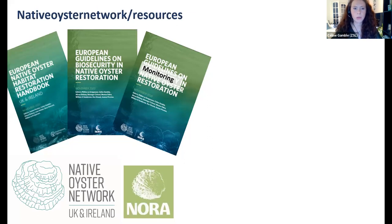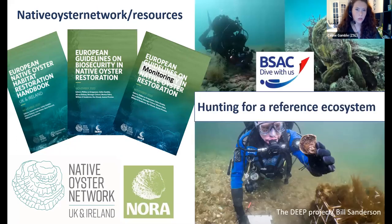As part of the network we've also produced how-to guidance documents, all available on our website, including all the information someone would need to set up their own oyster restoration project. Alongside this, we partnered with BSAC divers and ran a photography competition to help identify remaining oyster populations around the UK, which has shown some really nice images.